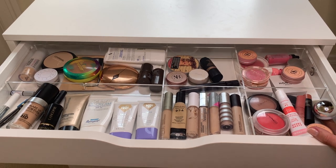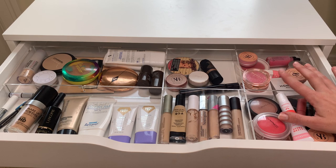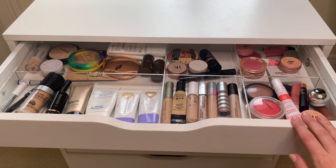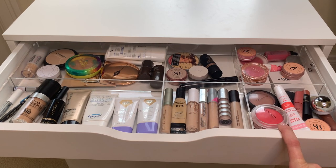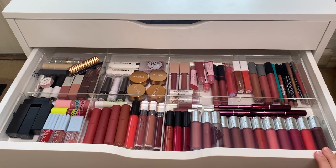I have my Diptyque perfume, and on the right are all my blushes. In the back are the brighter colors — most of the pink shades — and on the right I have reddish, orangey, or tan neutral colors. This is my favorite drawer.